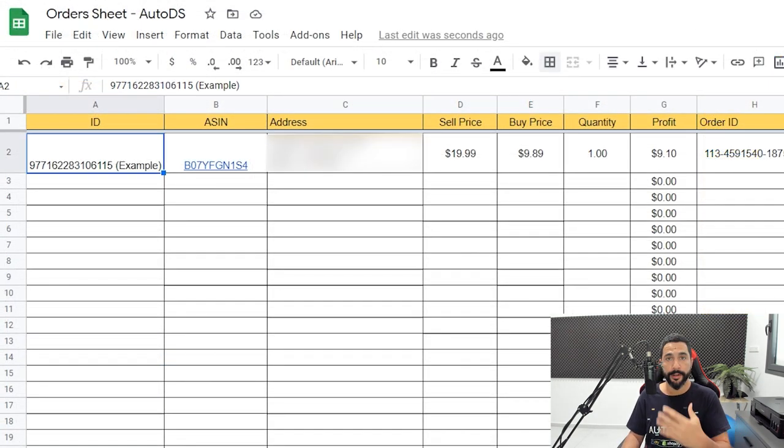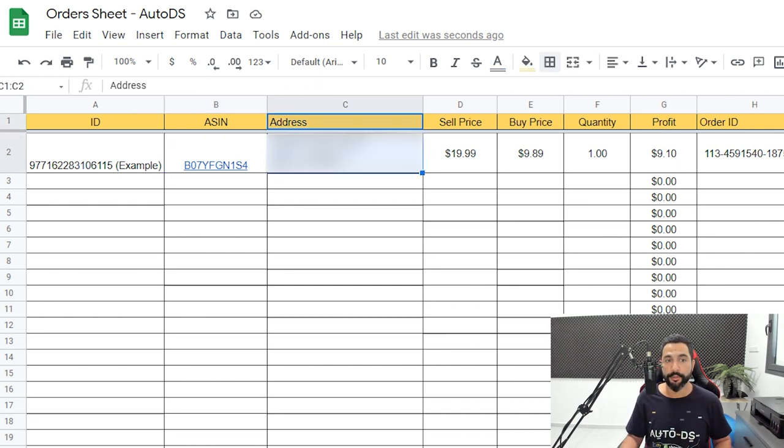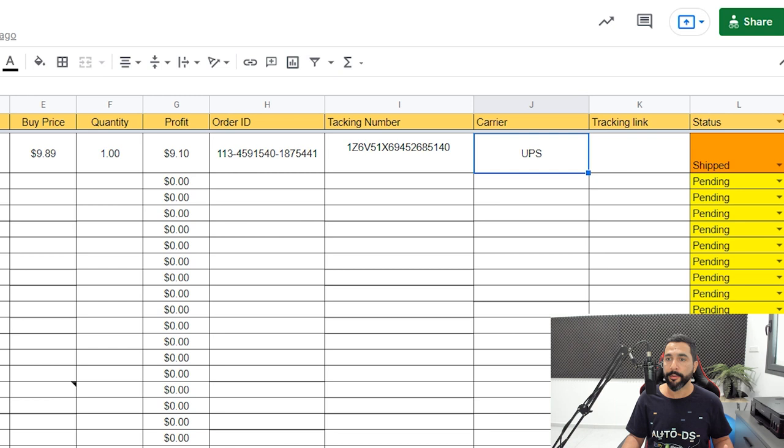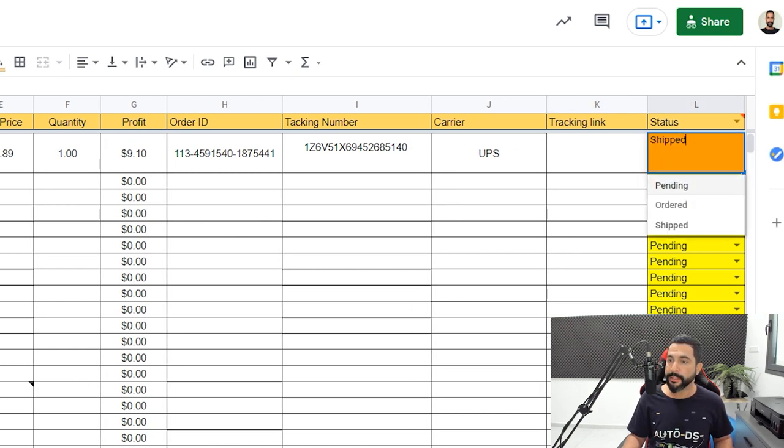Here's what we have. First, you have the item ID, which Facebook gives you for every item. Then you have the product ID on your supplier's site — you can link to it to get there faster, and you also have this info on the AutoDS product page. Then you have the customer's address, the selling price on your Facebook Marketplace account, the buying price from your source, the quantity sold, and then profit which is calculated automatically. Once you fill in the information, you'll know exactly how much you're profiting, including Facebook's fee. You'll also have the order ID from your supplier, the tracking number, shipping carrier, tracking link, and you can change the status from pending, ordered, shipped, or whatever the right status is.